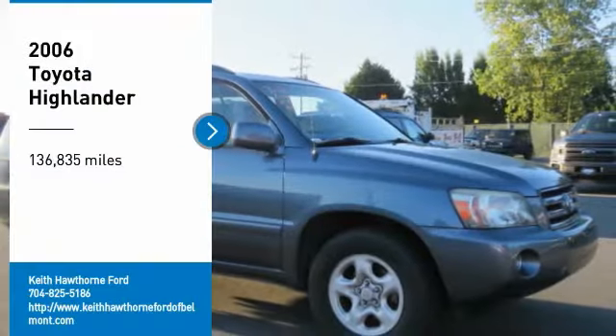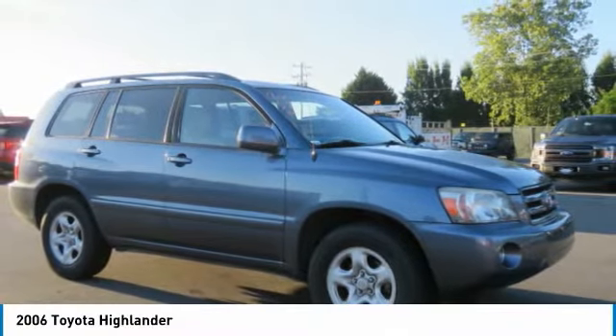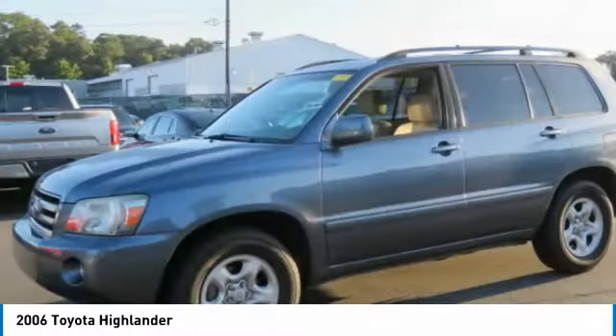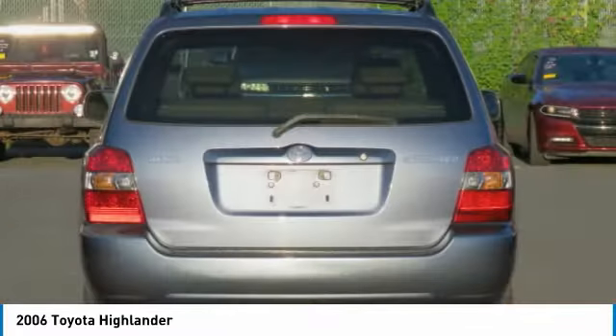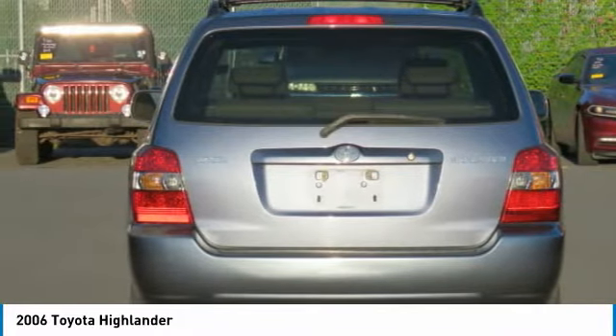We are pleased to show you the 2006 Highlander. The Highlander is the SUV that's thought of everything. It offers seating for up to seven and features Toyota's innovative center stow design. The second row bench seat folds away, leaving a pair of captain's chairs. A 2010 top safety pick, the Highlander is where substance meets style.